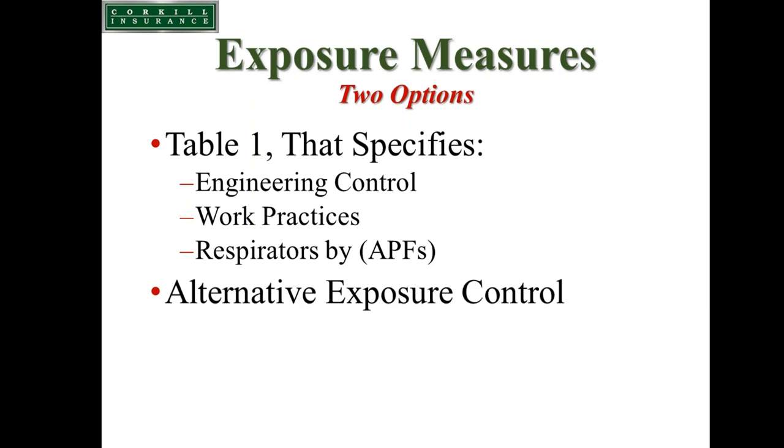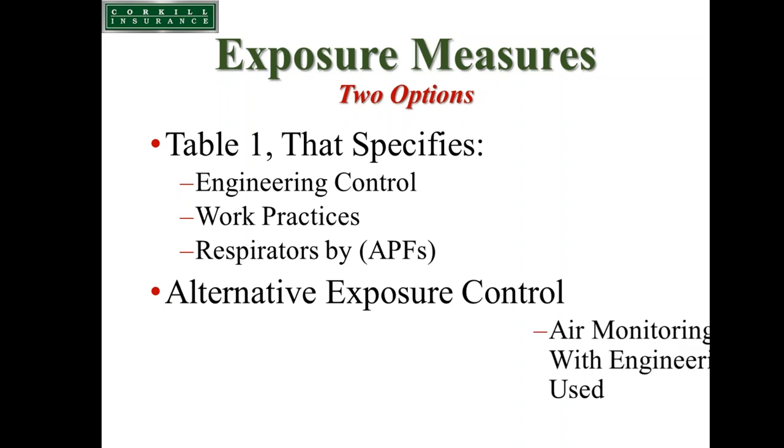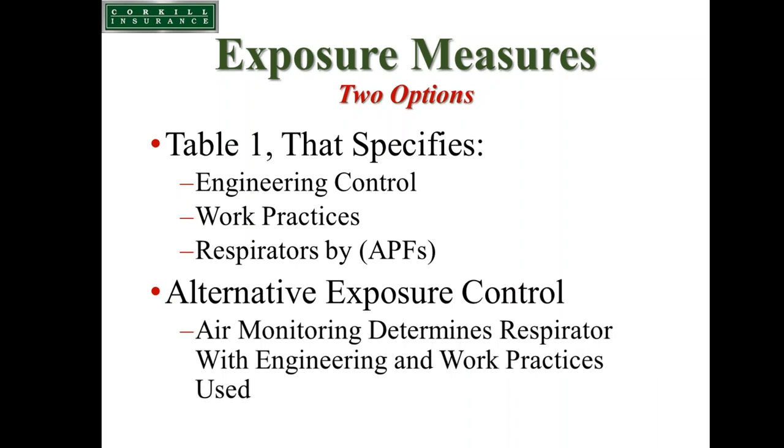There is also an alternative exposure control option that allows an employer to do their own air monitoring to determine what respirators may or may not be necessary based on the engineering and work practice controls they use.